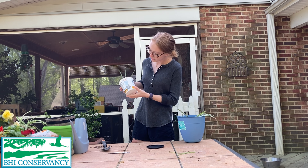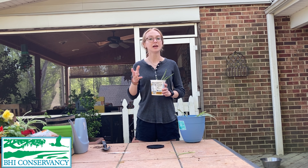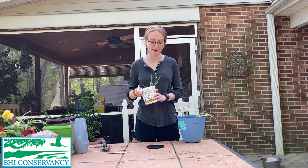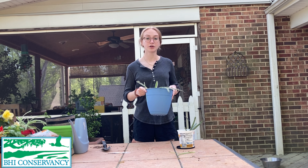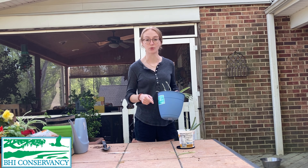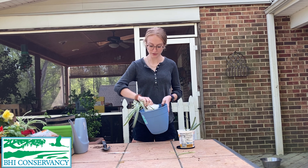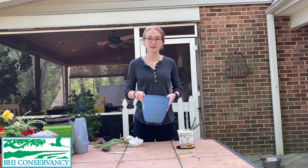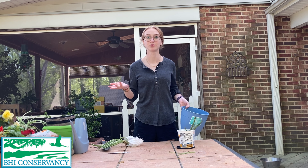For this yogurt container I've poked holes in the bottom to help with drainage. If you choose to do that, make sure you get an adult to help you. Another way to get good drainage if you don't have holes in the bottom — like this pot — is to put rocks in the bottom, which is what I've done here. That's going to help so the water doesn't sit at the bottom and cause root rot.